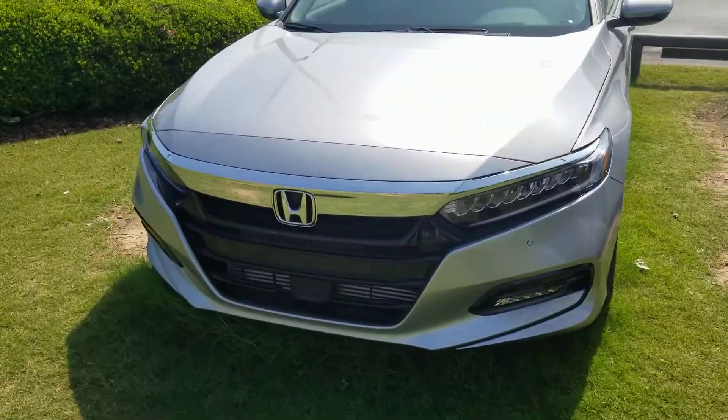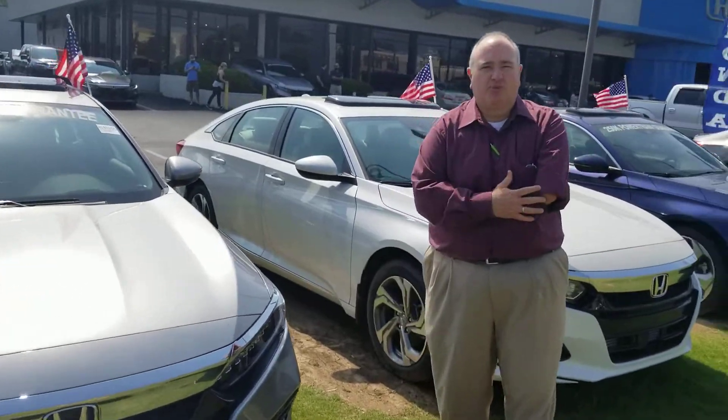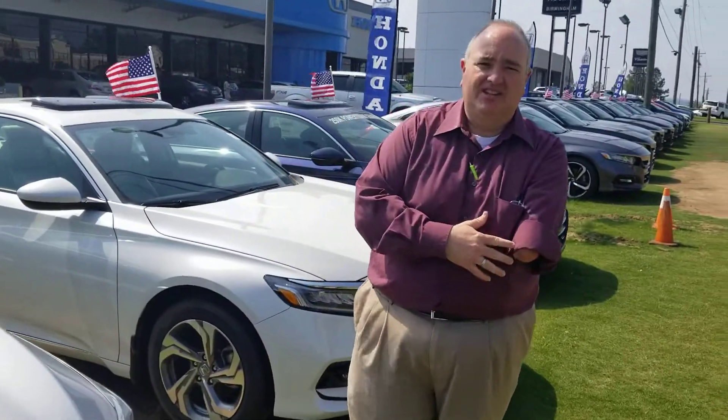Brand new front end. It also has the Honda Sensing Package with adaptive cruise control, lane keeping assist. The 2.0 comes with the push button transmission. It's loaded up — backup camera, CarPlay with your Android and Apple phones. Just a ton of features.